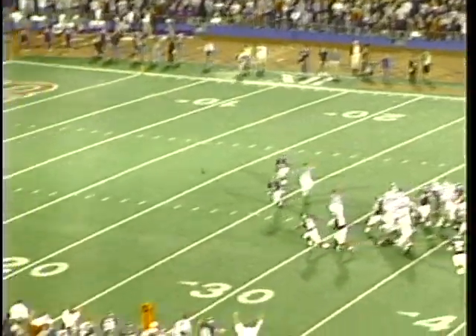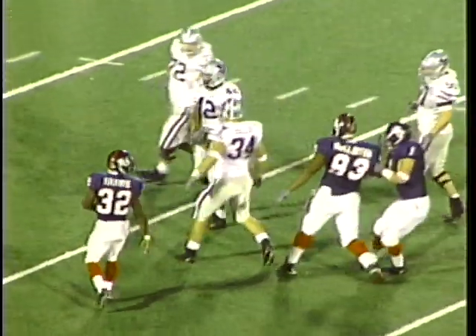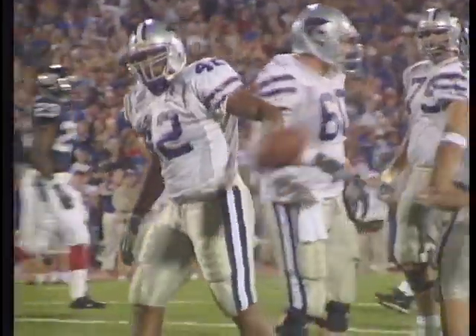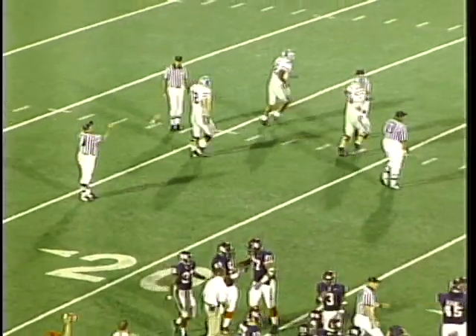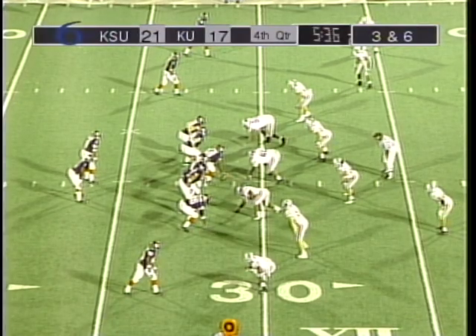It's a good snap, a good hold, and it's blocked. KU blocked it. The Jayhawks still only need a touchdown to win. And there's plenty of time. The game bench comes through again. Charles Gordon, as soon as that ball was blocked, yelling at everyone, get away, get away. For Jason Swanson and team.